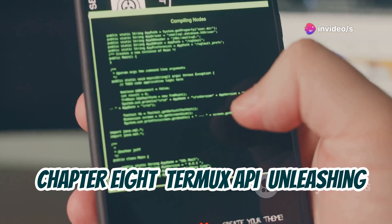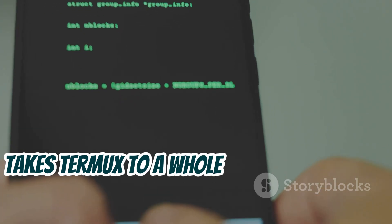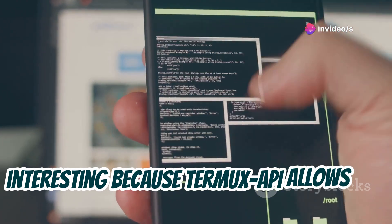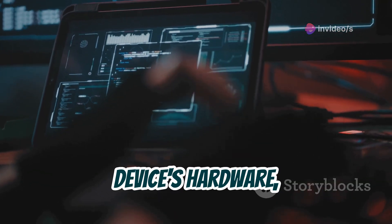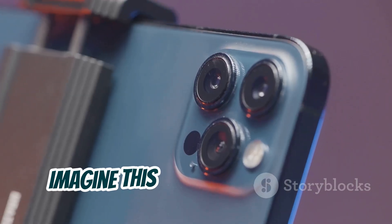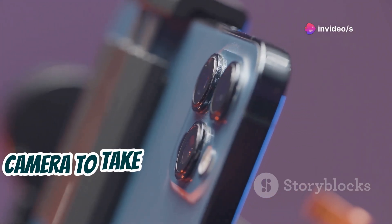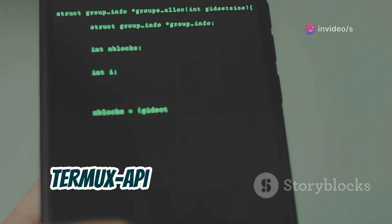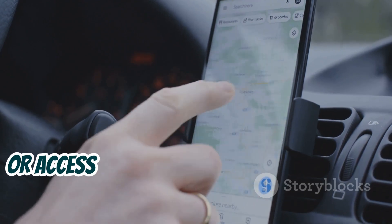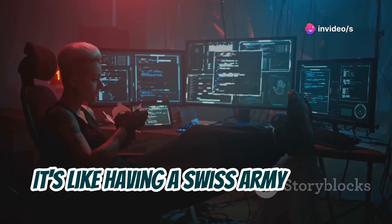Chapter 8: The power of Android hardware. Finally, let's talk about Termux API, which takes Termux to a whole new level by allowing you to interact directly with your Android device's hardware. Imagine you're conducting a security assessment and need to access the device's camera to take a picture or record video discreetly — Termux API lets you do just that from the command line. Need GPS coordinates or sensor data like accelerometer readings? Termux API has got you covered.